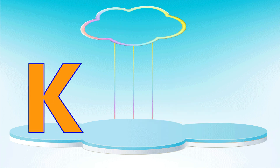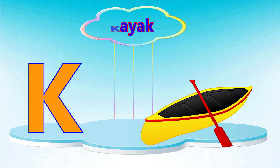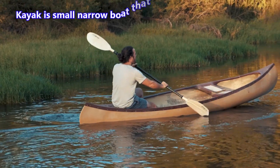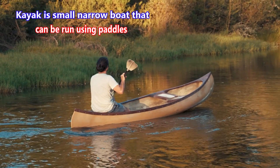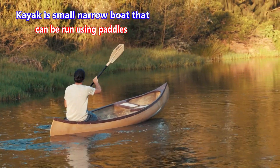Letter K. K is for kayak. A kayak is a small narrow boat that can be propelled using paddles.